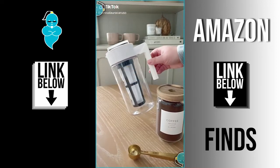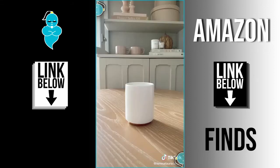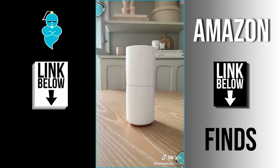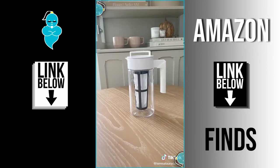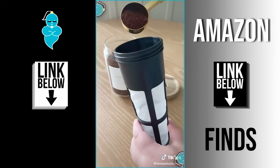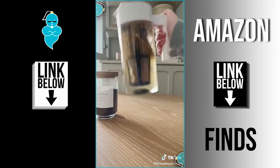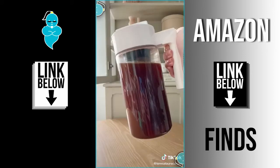Amazon coffee must-haves part three. First are these really sleek latte mugs — they have the prettiest rose gold detailing and they stack on top of one another for easy storage. Next is this coffee maker that makes it really easy to make cold brew at home. Add your favorite ground coffee to the infuser and then submerge it into the pitcher of water, shake it well, put it in the fridge, and in the morning you'll have delicious cold brew.